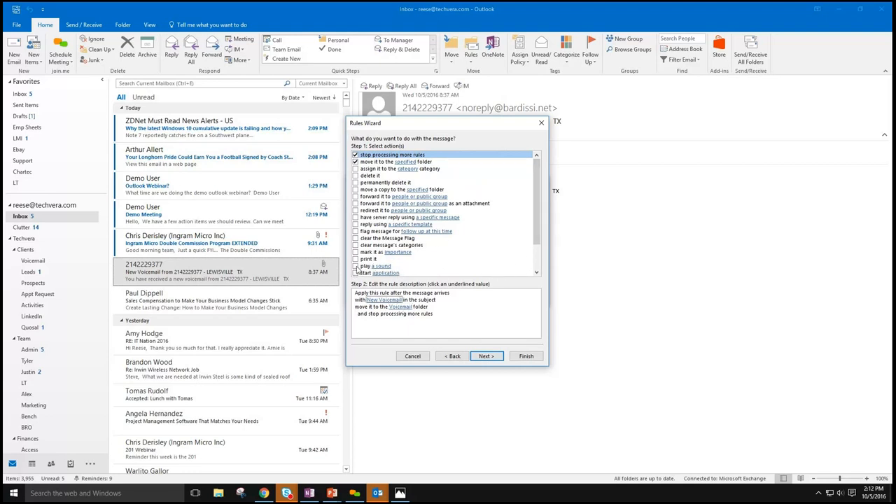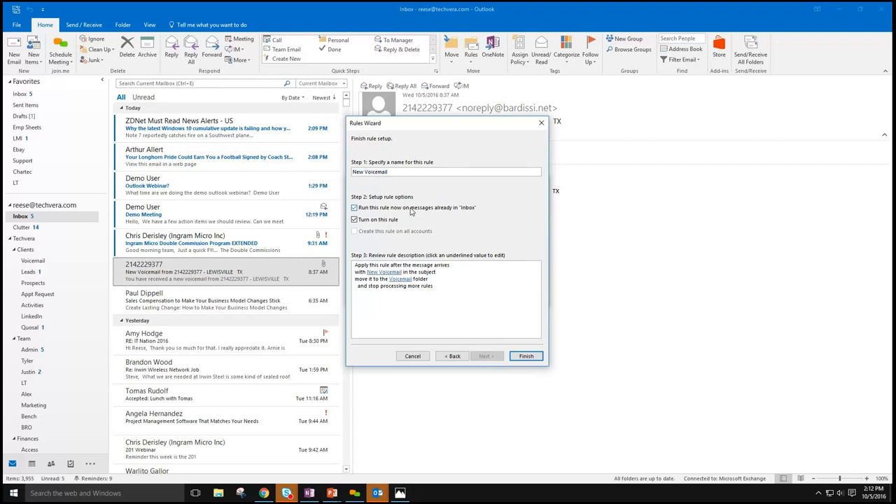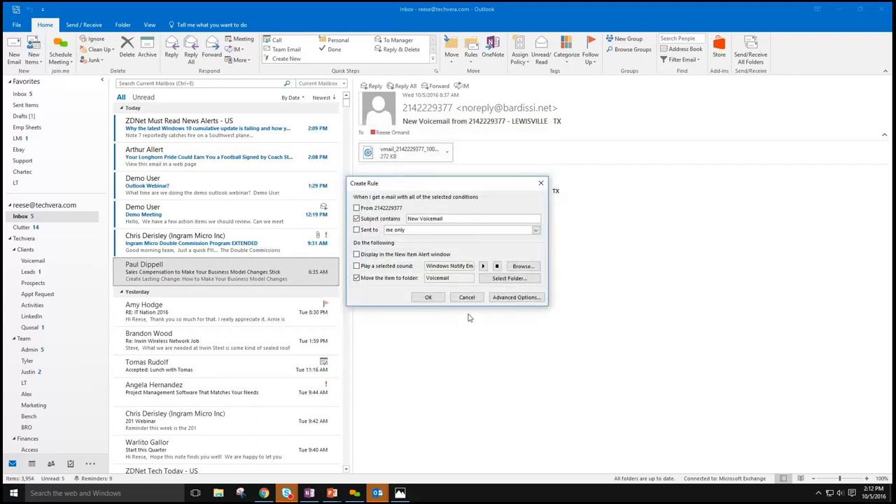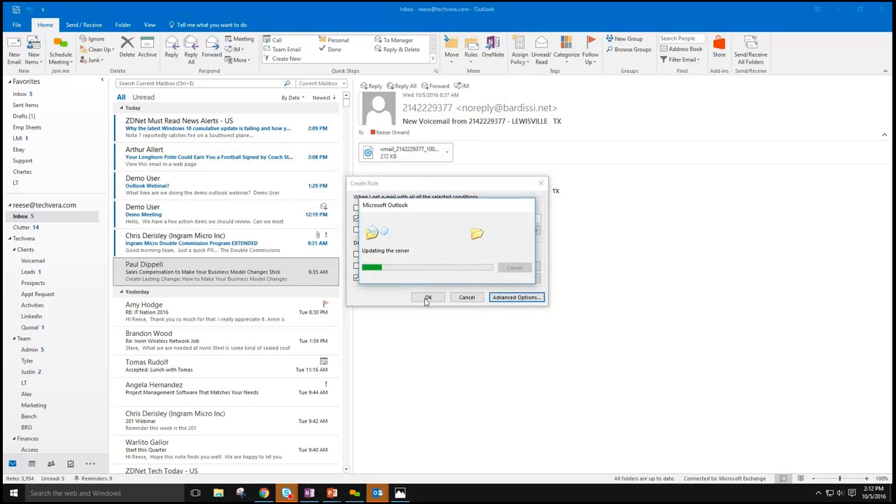If I wanted the rule to play a sound, I could set that as well. Some of these settings may change the rule into what's called a client-only rule. You can set exceptions — for example, all emails go to this folder unless they're marked with high importance. You name the rule, tell it to run on messages already in your inbox, and hit finish. That moves existing messages over, and now any voicemail email that comes in will automatically move to that folder. That rule updates on the server.